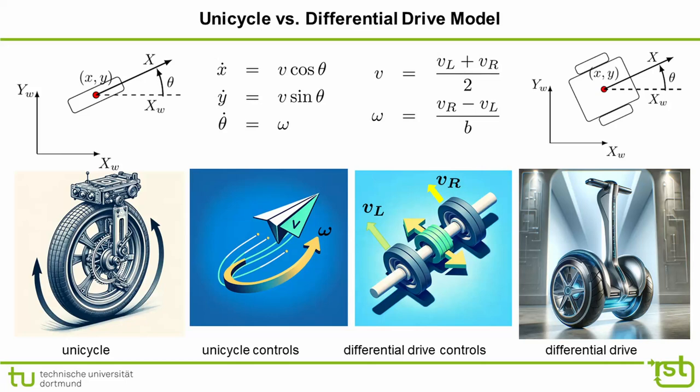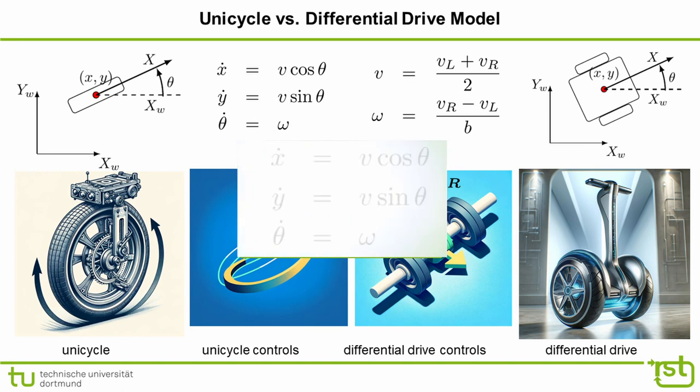Let us briefly recall the unicycle kinematic model. The robot moves in a planar world; its state is described by its position (x, y) and orientation theta with respect to a global x-axis. The kinematic model relates the time derivatives of the state vector — x-dot, y-dot, theta-dot — with the controls linear velocity v and turn rate omega: x-dot equals v·cos(θ), y-dot equals v·sin(θ), and theta-dot equals omega.